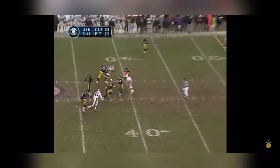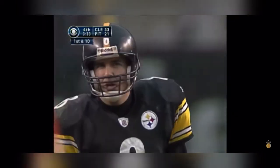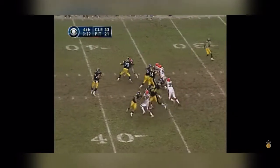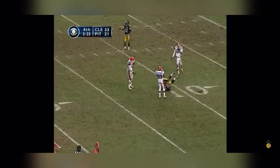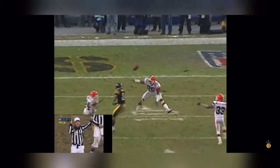Three man rush again. Maddox with time, throwing and almost intercepted at the 32. Three and a half to play — it's a timely blitz. Maddox throws, incomplete and taking the hit from Corey Filler. And there's a marker down — personal foul.